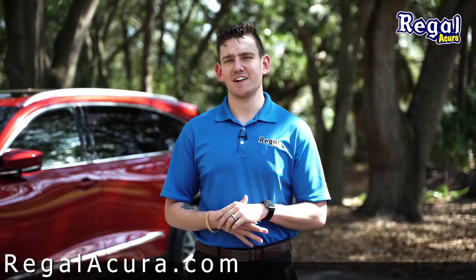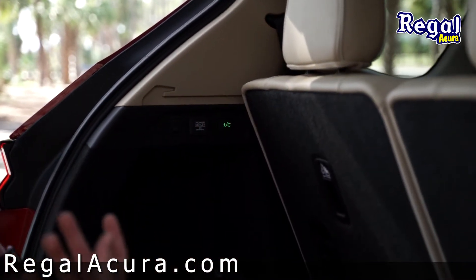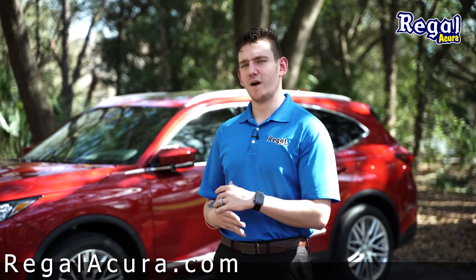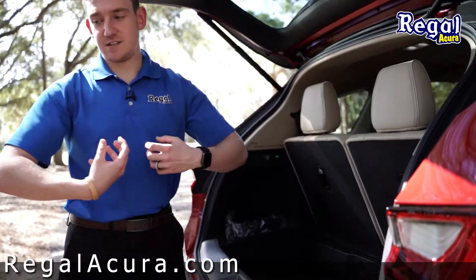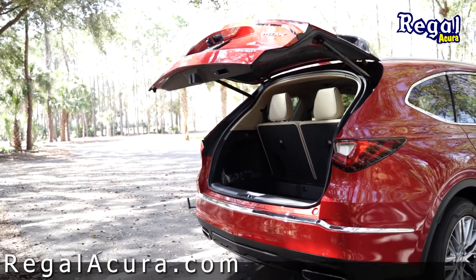Also in the rear is a new technology for Acura. It allows you to walk up, press the button, load your hands up, and then walk away — and as soon as you walk away, the tailgate closes right behind you. It can also lock, providing you toggle the switch in the settings.